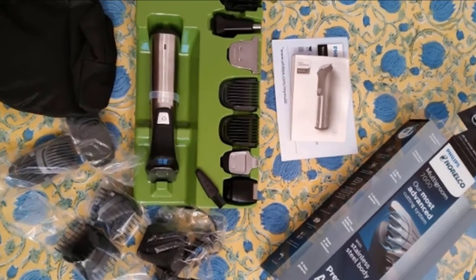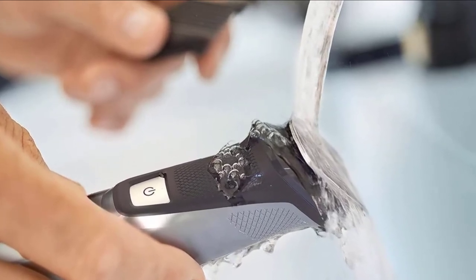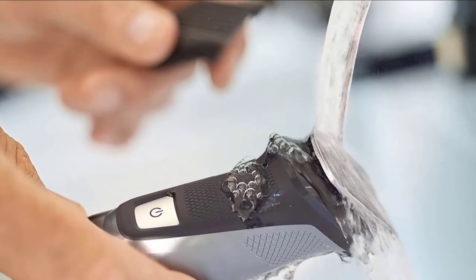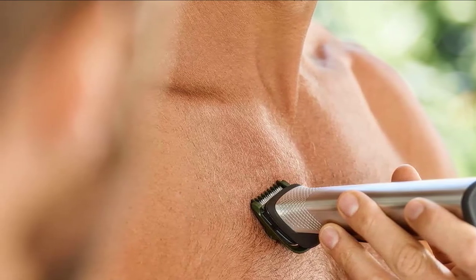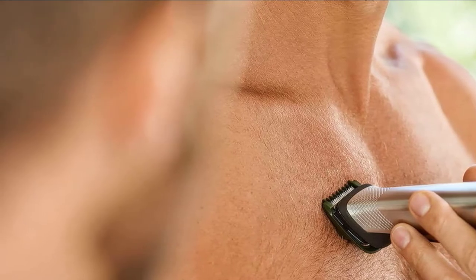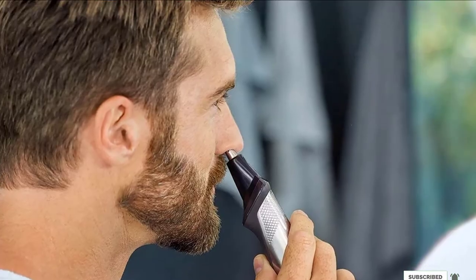The stainless steel frame of the cordless MG7750 contains a lithium-ion rechargeable battery that offers around 5 hours of battery life per charge. The Philips Norco MG7750 is our number one ranked beard and mustache trimmer because its stainless steel blade can tackle long beards and short trims, offers a variety of different attachments, and has fantastic battery life.